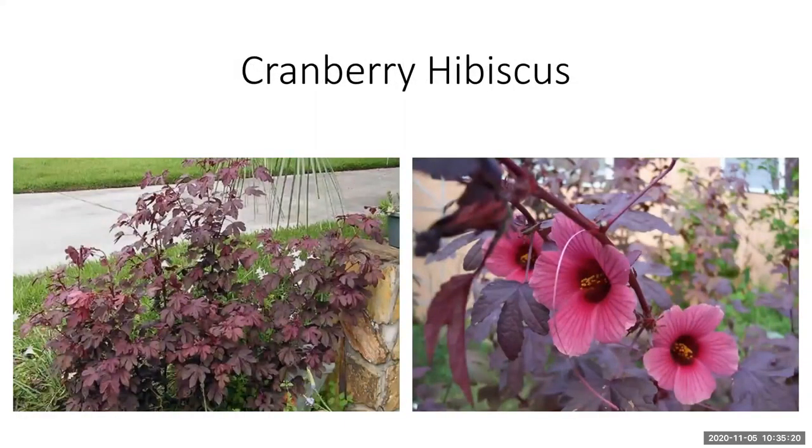Cranberry hibiscus — though the plant pictured here is a particular hibiscus species also known as false roselle. There is also Florida cranberry, another hibiscus plant with green leaves whose flowers are used to make tea. This cranberry hibiscus with burgundy leaves has edible leaves — so you want to be careful and know the species you're selecting. It's a really beautiful plant, flowering right now, and the leaves have a tart berry flavor.